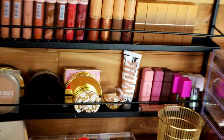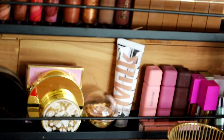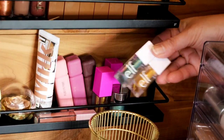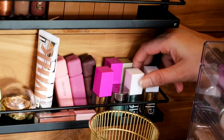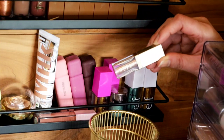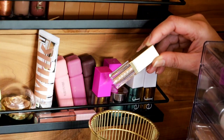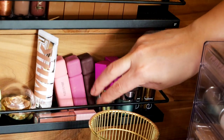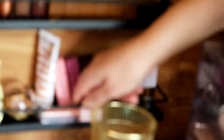At the corner here, I have all of my liquid single eyeshadows. These ELF ones are pretty good and they're affordable — I really like them. I also have one from Stila, which I think is about the same quality but a little more expensive. Then I tried out these Juvia's Place ones, and here is one from Rare Beauty. This one is matte.